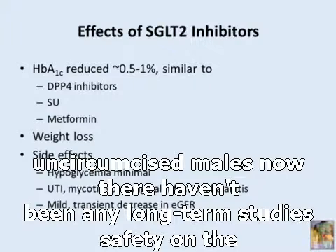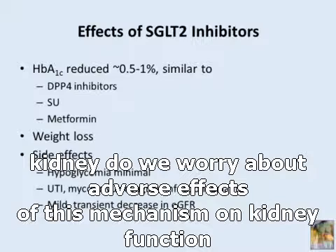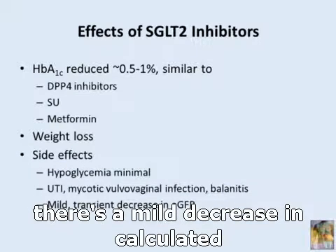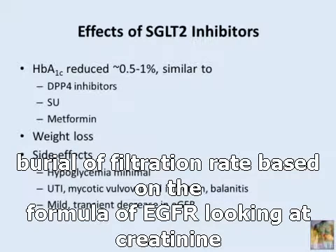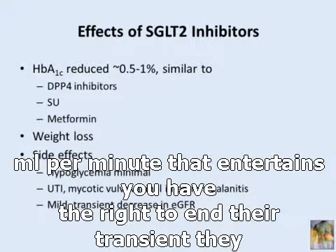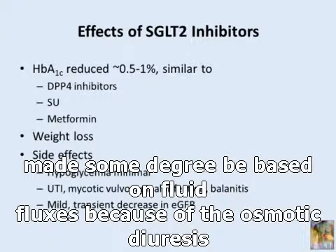There haven't been any long-term studies of safety on the kidney. Do we worry about adverse effects on kidney function? In patients with moderate renal dysfunction, there is a mild decrease in calculated glomerular filtration rate based on eGFR from creatinine levels, but these are clinically small — on the order of falls of 3 to 4 ml per minute — and they are transient, likely based on fluid fluxes because of the osmotic diuresis that occurs.